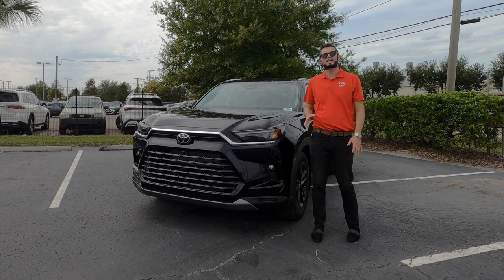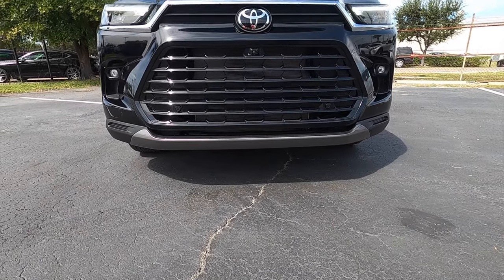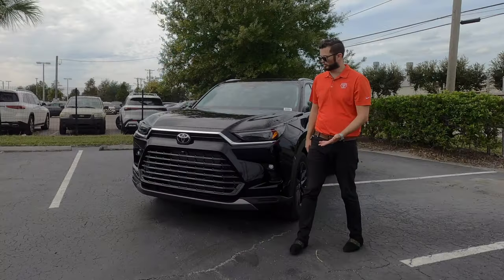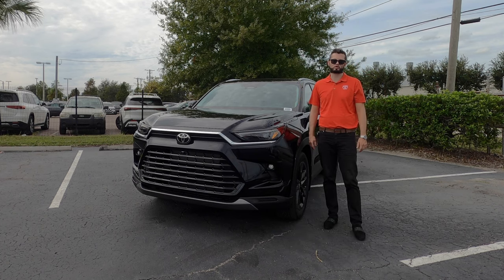What I like about the XP package is that it makes it look more dynamic because it's a wide stance — over two inches longer than the standard Highlander — and the grille is huge. You get all gloss black elements and satin aluminum on the lower with eight inches of ground clearance, which is standard on all trims.